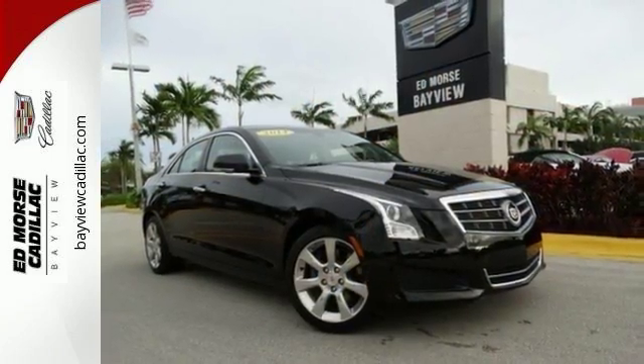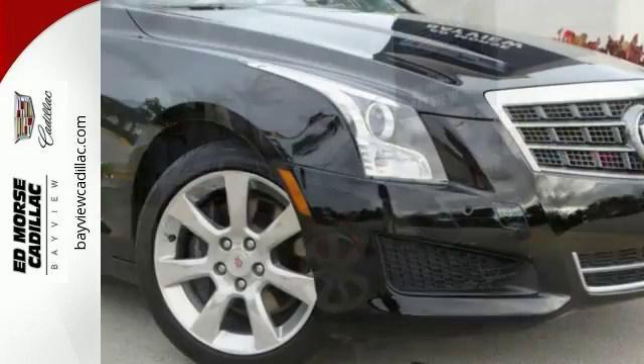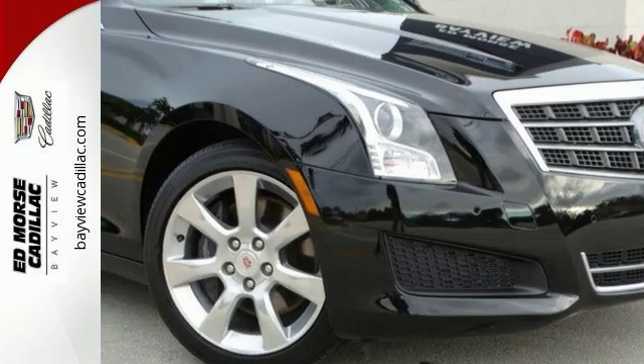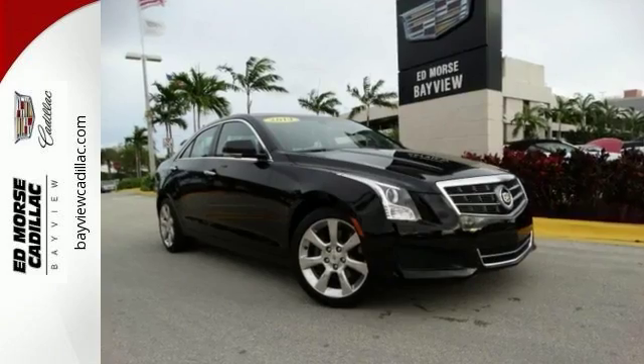Make each drive more enjoyable when you play music on the Bose sound system. With the dual climate control option, you'll never fight to get the perfect in-vehicle temperature again. Take advantage of the remote ignition system and start the vehicle from across the street.